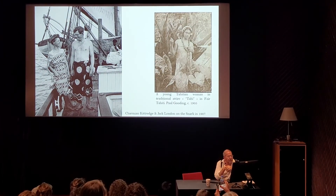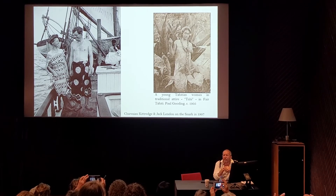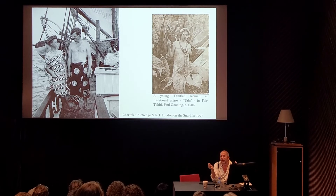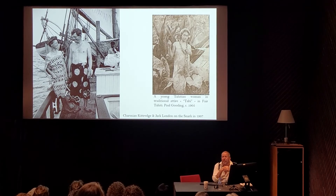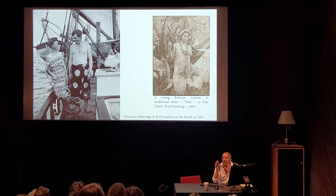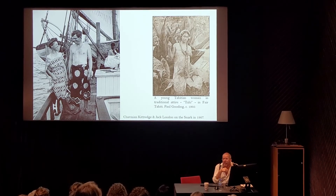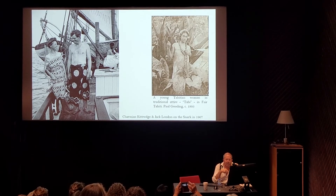Here we have Jack London and Charmaine Kittredge on the Snark in 1907 — a magnificent photo. Unfortunately, this is one instance where we have not been able to figure out where the originals of these two pareos are. They are absolutely astounding, especially the one she is wearing, which appears to be extremely late 19th century, early 20th century Art Nouveau, kind of removing from the Arts and Crafts period.